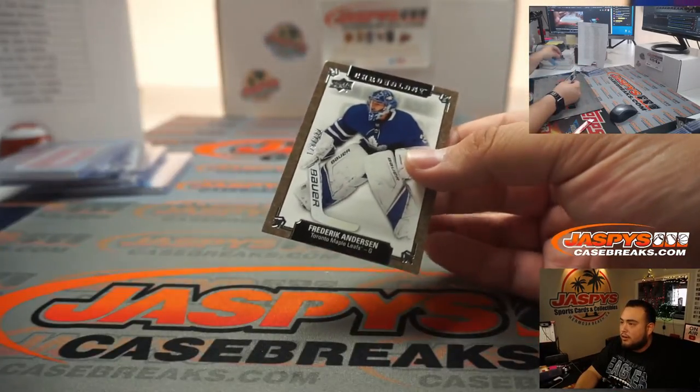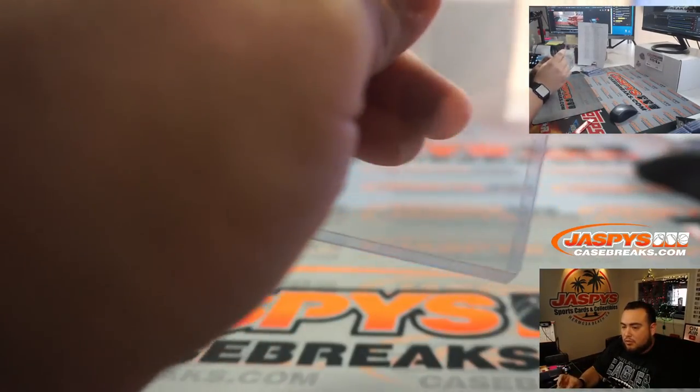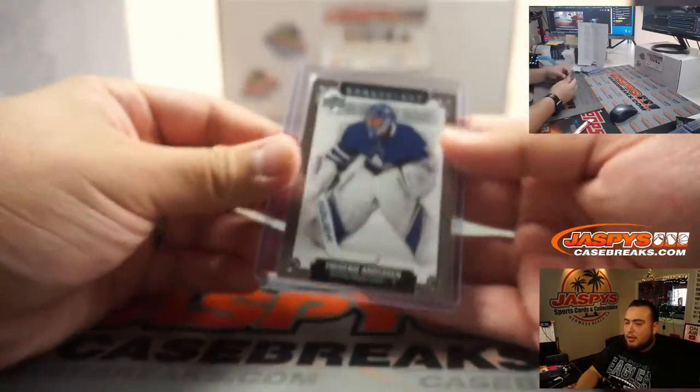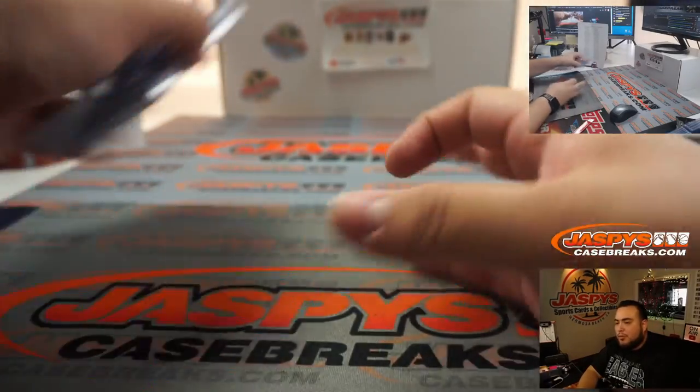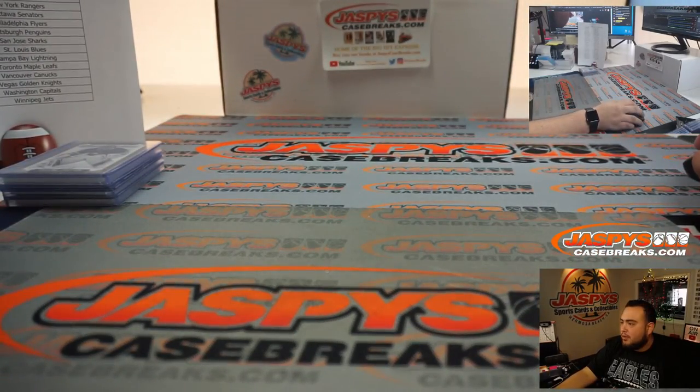Frederik Andersen going to Jack with the Leafs. Appreciate it, guys. This is Chronology Hockey Vol. 2, a 2-box break, three random teams, number 7. I have two more boxes left so I'll post it up — that might be the last one. We appreciate it. JazBeesCaseBreaks.com. Thank you, see you later. Bye.